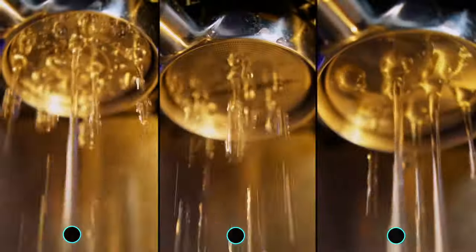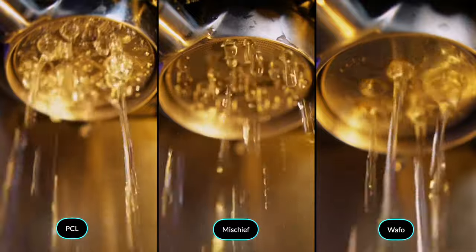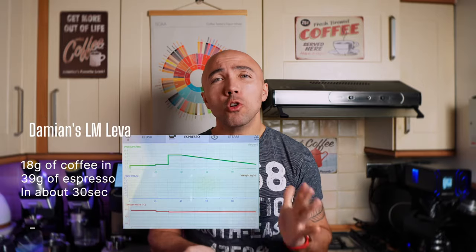Let's do some practical tests. First, the water flow — just without any coffee in — and maybe you'll be able to spot some differences.